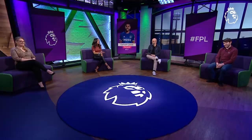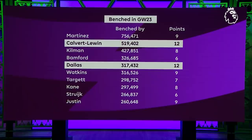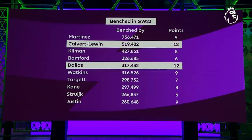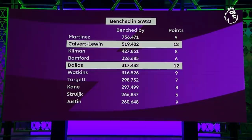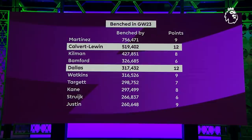Dominic Calvert-Lewin was on all of our benches, and this seems to be a popular theme of this season — managers benching players when they get big calls. Over 500,000 managers benched him. Over 750,000 managers benched Martinez in goal as well, who picked up nine points. Dallas had over 300,000 managers benching him for his 12 points. Bamford and even Harry Kane are on that list too. Is it actually a positive thing in that we've got the right players, it's just hard to pick when to play them because of the unpredictability of this season?